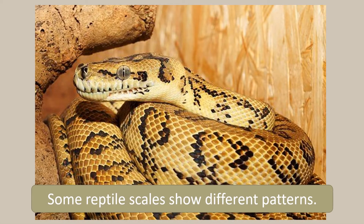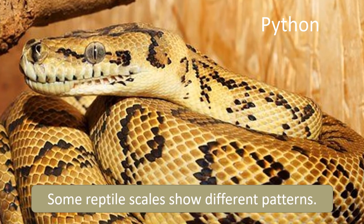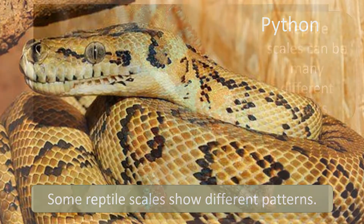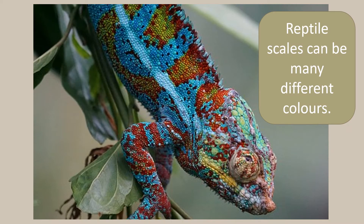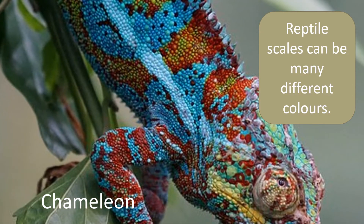Some reptile scales show different patterns, like this python. You might notice the black lines zigzagging across his body. This against the yellow scales helps him to stay camouflaged. Reptile scales can be many different colours. This chameleon can even change the colour of his scales to blend in with his environment, hiding from predators and prey.